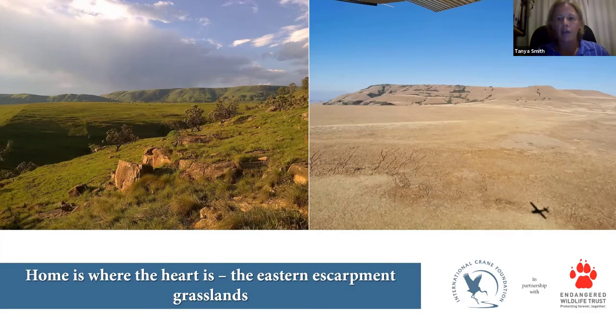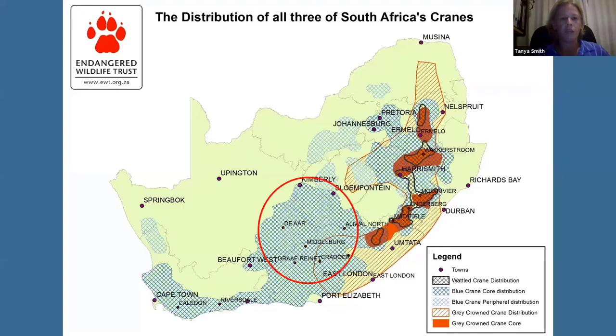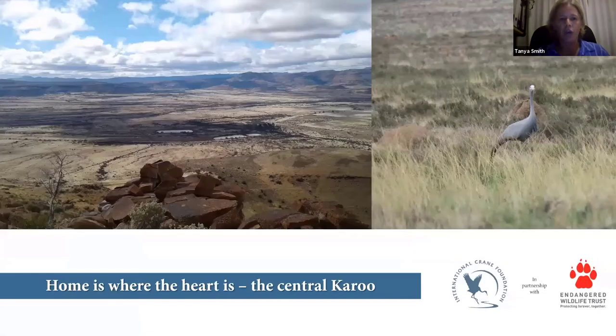The Karoo is home to our largest population of blue cranes in natural habitat. It's a semi-arid area with fairly low rainfall occurring during summer months, and we have probably around 13 to 20,000 blue cranes located within this habitat.